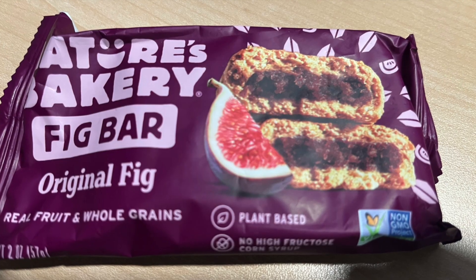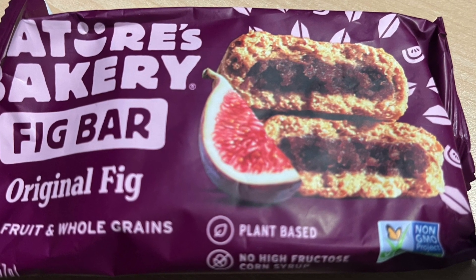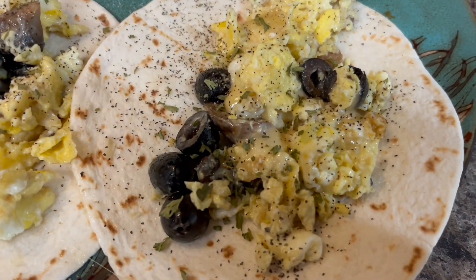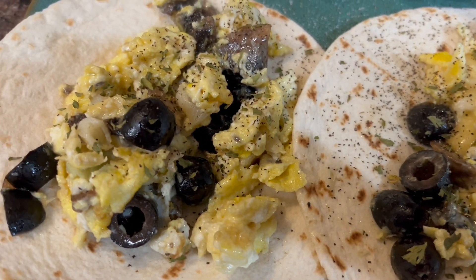And when I'm in a rush and don't want to cook, this is what I usually have — just a fig bar. And here are some eggs with some cheese and some black olives on some tortillas.